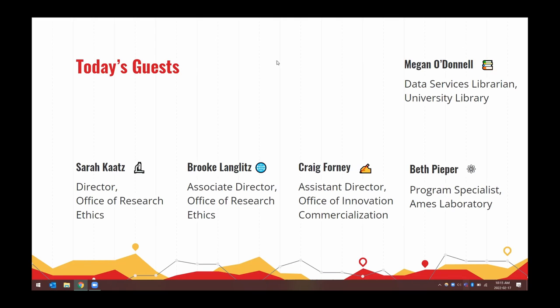Craig Forney: My name is Craig Forney, I'm the assistant director here in the Office of Innovation and Commercialization. I run the commercialization group, so we work on protection and licensing of intellectual property broadly. Most of our work is in technology licensing, but we also work with germplasm and datasets.